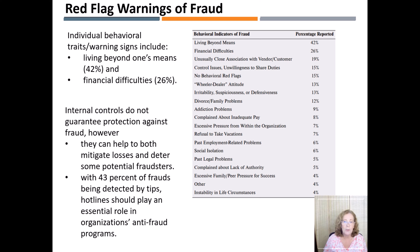Internal controls do not guarantee protection against fraud. However, they can help to both mitigate losses and deter some potential fraudsters. With 43% of frauds being detected by tips, hotlines should play an essential role in organizations' anti-fraud programs. However, only 64% of surveyed companies had a hotline in place, and only 13% provided rewards for whistleblowers.